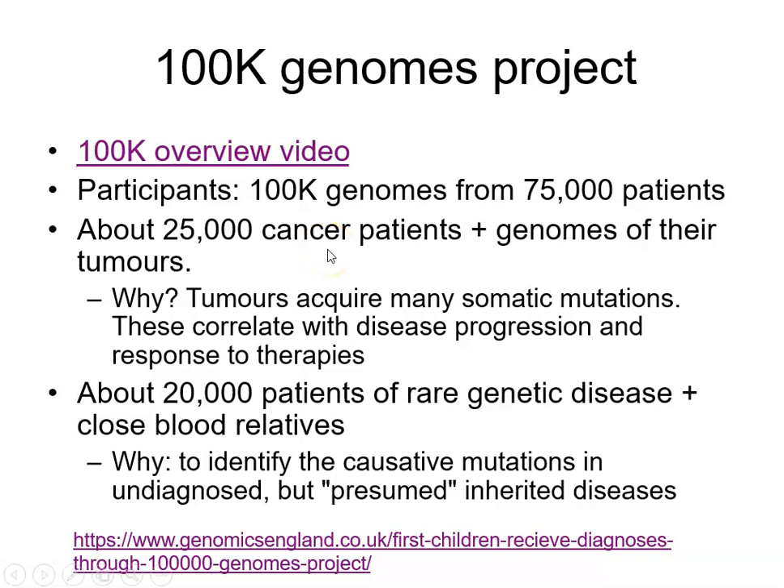The participants in the 100,000 Genomes project are from about 75,000 patients, but we're getting 100,000 genomes. The reason is we're also looking at 25,000 cancer patients and the genomes of their tumours. If you're looking at a tumour genome, you'll be picking up somatic mutations and you want to know which of those somatic mutations are not present in the patient's constitutional DNA.